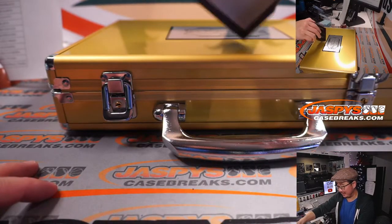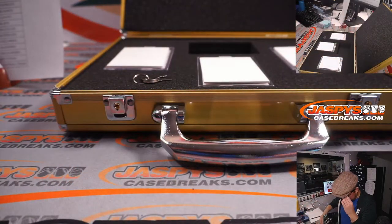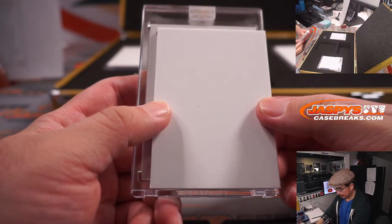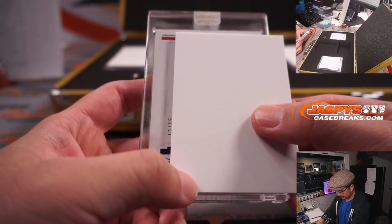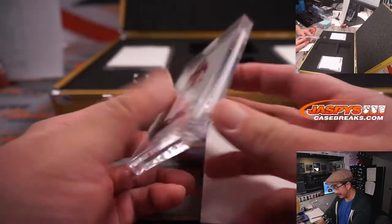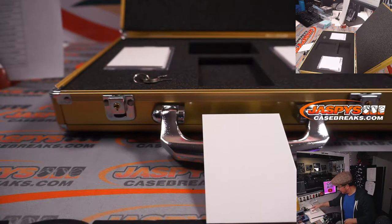Now two autographs, and then we'll do the gem first. 12 out of 15, Henry Ruggs, Sapphire. That's a little disappointing. That goes to Raiders 2 — Jeff with that one.